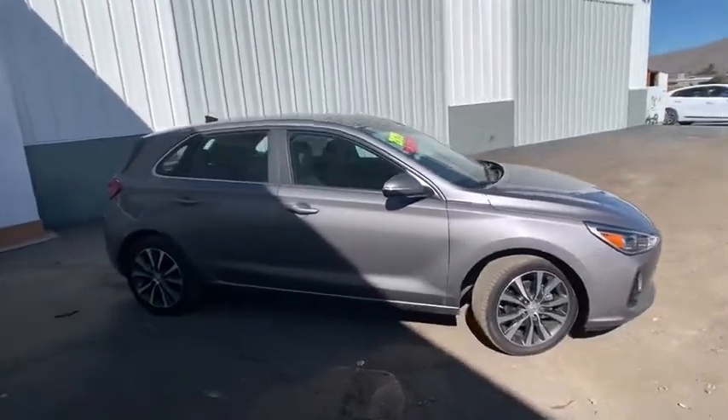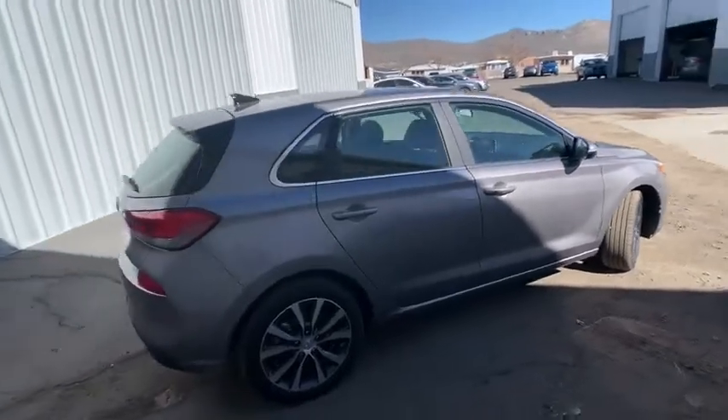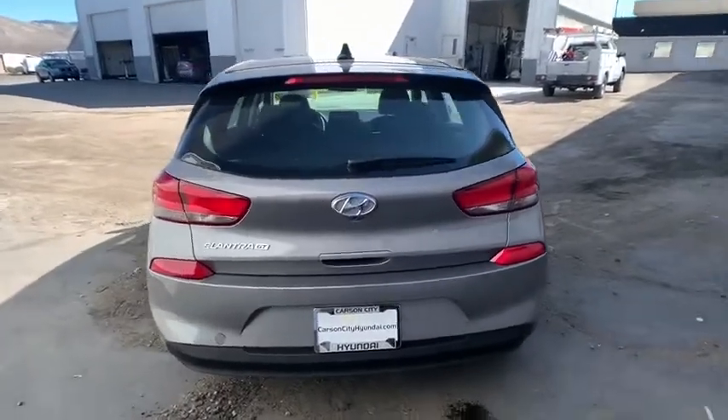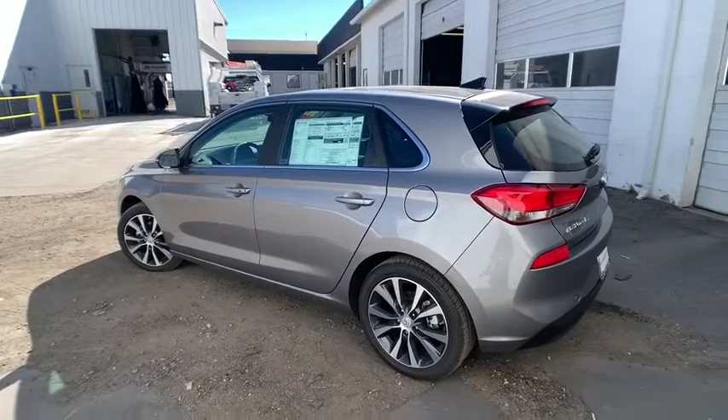Looking for the right vehicle? Check out the 2020 Hyundai Elantra GT. The Hyundai Elantra GT is a beautiful hatchback with European style. Plenty of cargo space and a wide variety of technologies top this vehicle off. Here are some of this vehicle's great options.